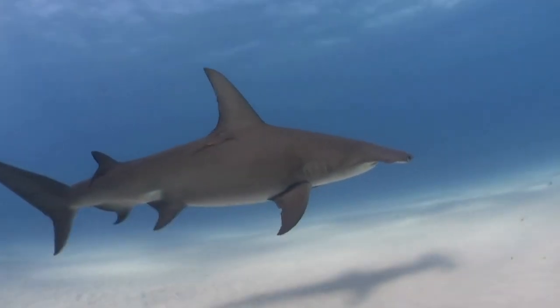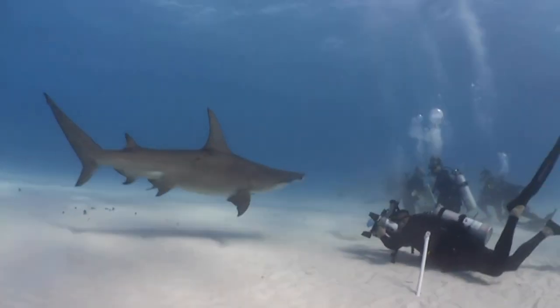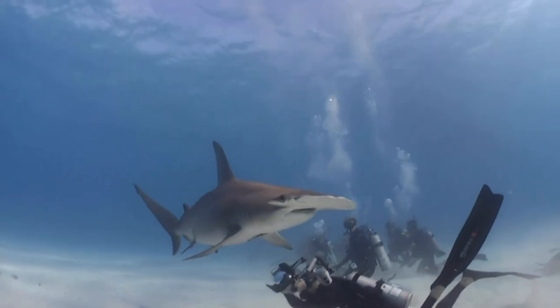Not all hammerheads are the same. There are nine different species of hammerhead sharks. Some are as small as your average human, and others are way, way bigger.